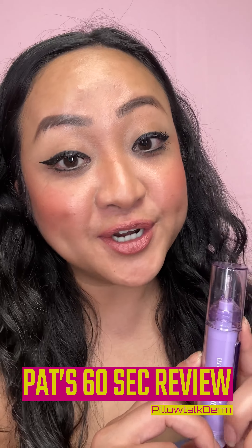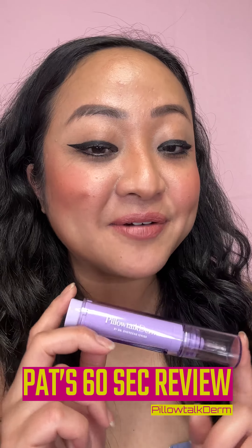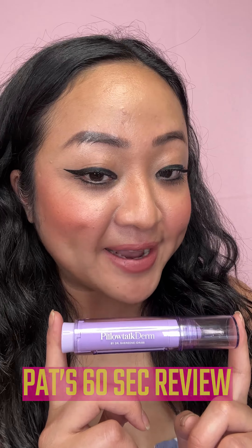Hey guys, what's up? Patreona here, and today I just want to review my new favorite brand, Pillow Talk. Let's start with the Major Fade serum. I do experience hyperpigmentation from acne scars, and I've been testing this out for more than two weeks.